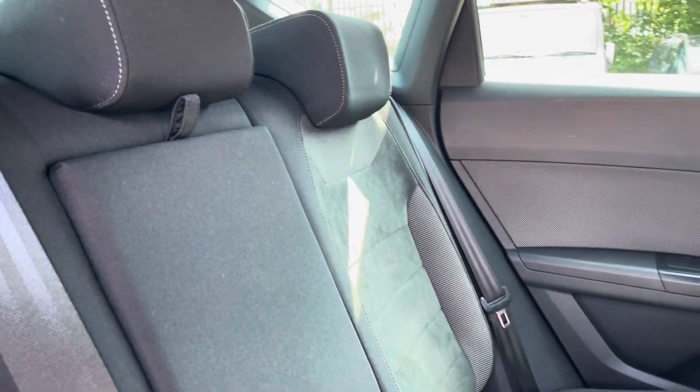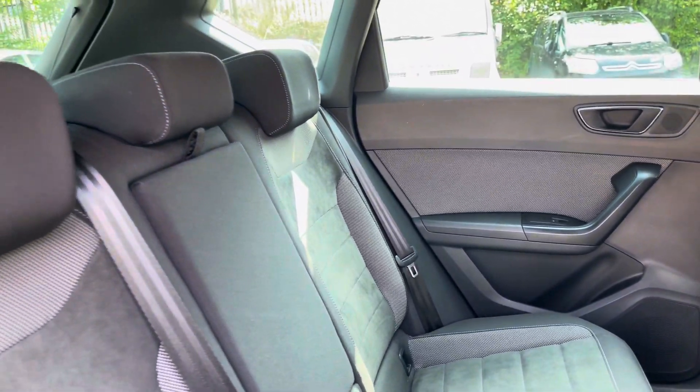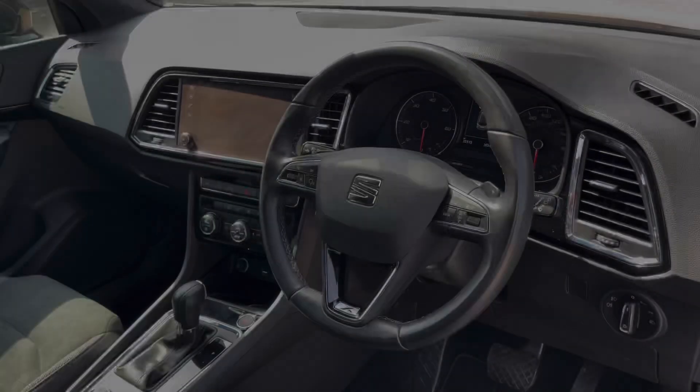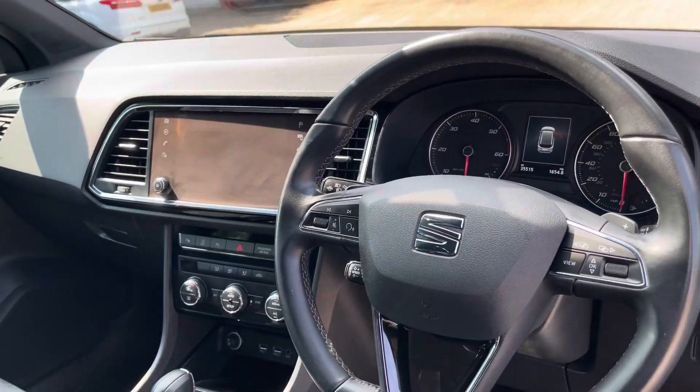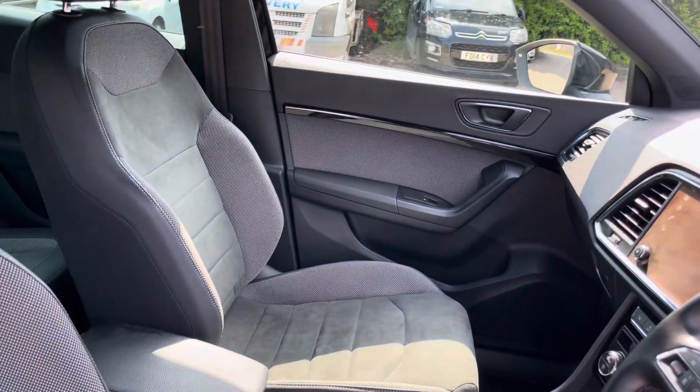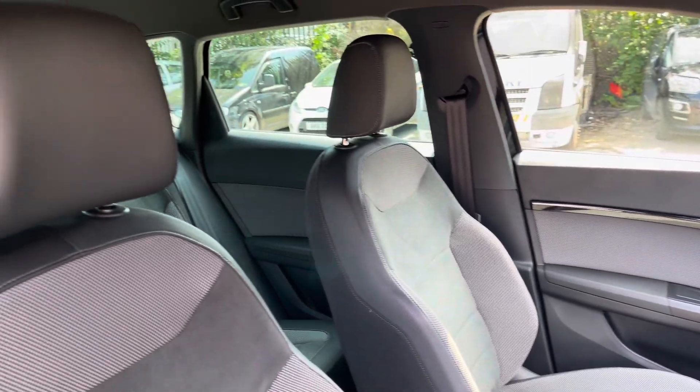Into the rear of the vehicle we have the half cloth half Alcantara seats on offer, these do come with a central armrest and isofix points. Into the front we have the gorgeous dashboard on display which does include some gloss black interior trim inlays which also feature on the vehicle's door cards.